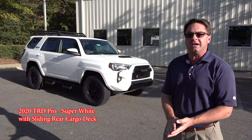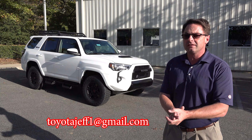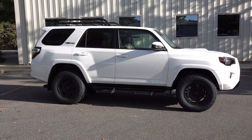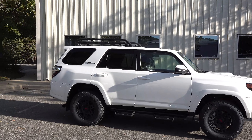It has a sliding rear cargo deck in back. So if you want it, write me at toyotajeff1 at gmail.com. TRD Pro, body on frame, 17-inch all-terrain Nitto Terra Grappler tires. Of course, it has the trademark roof rack on top.